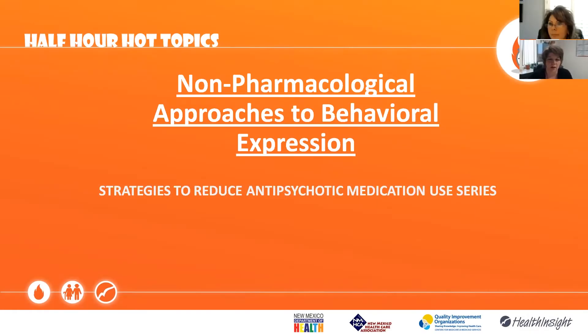Good afternoon, everyone, and welcome to our next edition of the Half Hour Hot Topics. We are very excited for today's session. I'm Shannon Kupka with Health Insight, the project manager working with the nursing home folks. This Half Hour Hot Topics is brought to you by the Department of Health, the New Mexico Healthcare Association, Health Insight, and our Partners for Quality Care work group. We are very excited today to have our presenter, Dr. Lina Ernst.